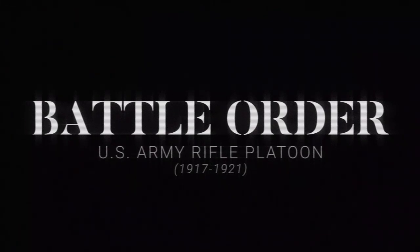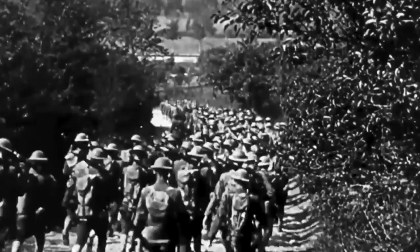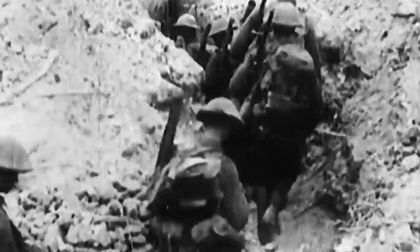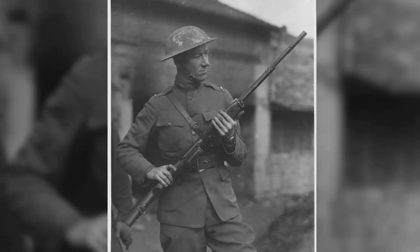When the US Army entered World War I, it adopted a new organization for units deployed with the American Expeditionary Force, or AEF, different from units deployed elsewhere. These units were to take notes from the French and British rifle platoons of the time, which did away with every man a rifleman and introduced specialized weapons at low levels.